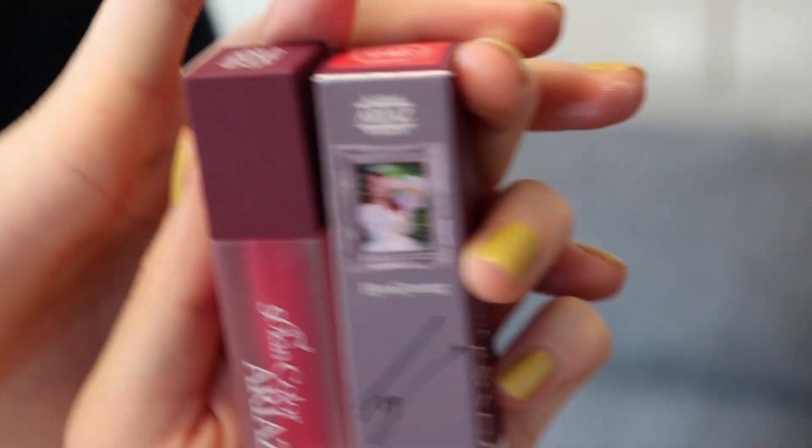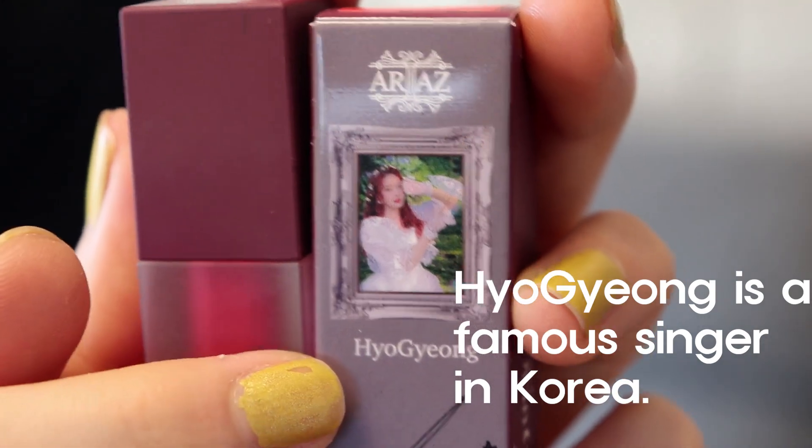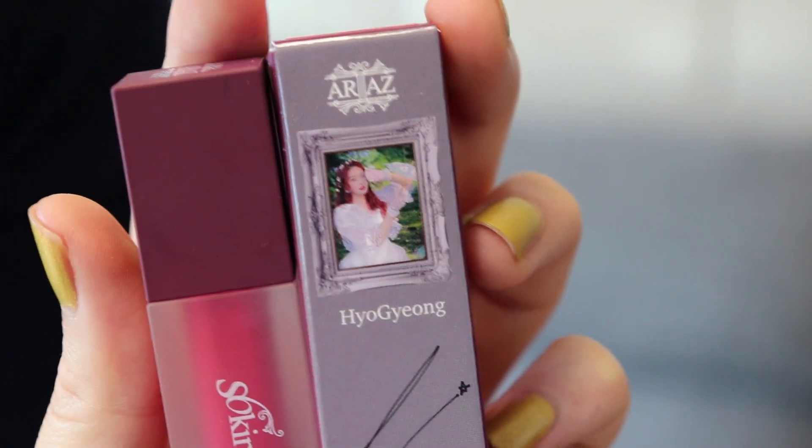This is a really special lip product — in the packaging there's a picture of a K-pop idol. She's a Korean singer, and this is a makeup product made by that idol group. I'm going to use one of the color shades from it.